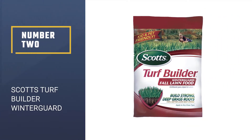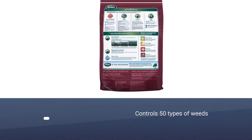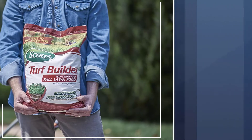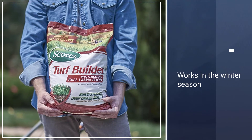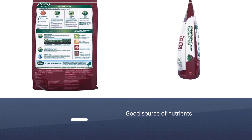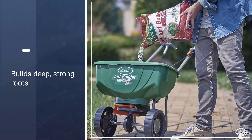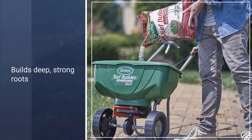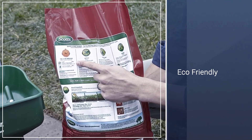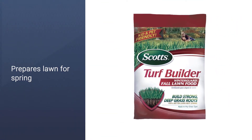Number 2: Scott's Turf Builder Winter Guard. This fertilizer is perfect for gardens that suffer from recurring weed issues. It controls up to 50 different lawn weeds, including dandelions, clovers, and chickweeds. Made specifically for the winter seasons, you can keep your lawn looking great in those colder months where plants would typically struggle to grow. Ensuring your grass will grow thicker and with fewer weeds, this fertilizer will provide you with the perfect lawn, while saving you hard work so you will have more time to enjoy your garden.